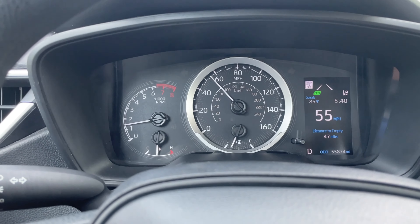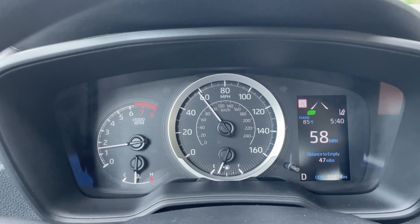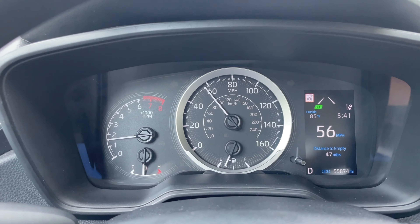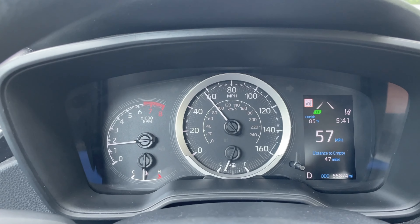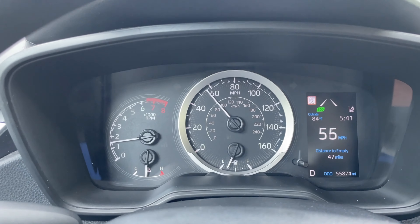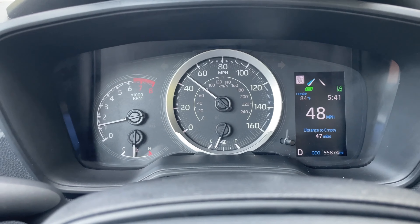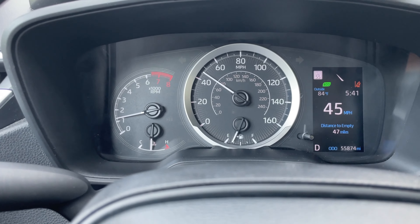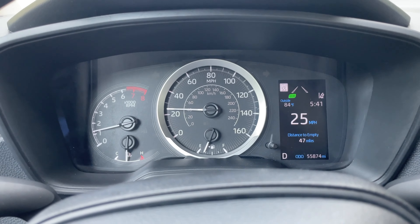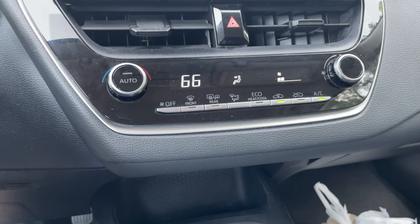I'll flip this camera around and show you how the dashboard looks. There are two lines — if you get too close to the left side or the right side, it'll notify you that you're getting close. There are also sensors on the side. When I drove my other Corolla that I rented, it starts beeping to let you know you're getting off the road. That's a pretty neat little safety feature for driving on the highway.